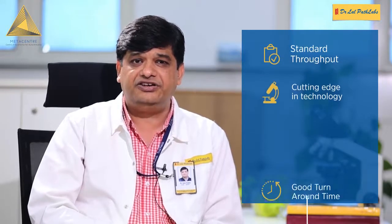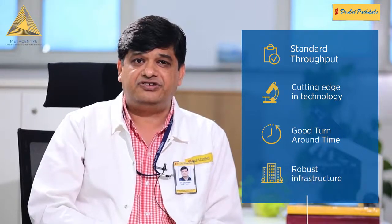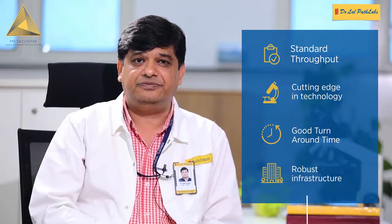A very good standard throughput, cutting-edge technology, a good turnaround time, and a robust infrastructure comprising the Centre for Excellence at Dr. Lal's Path Lab. Thank you.